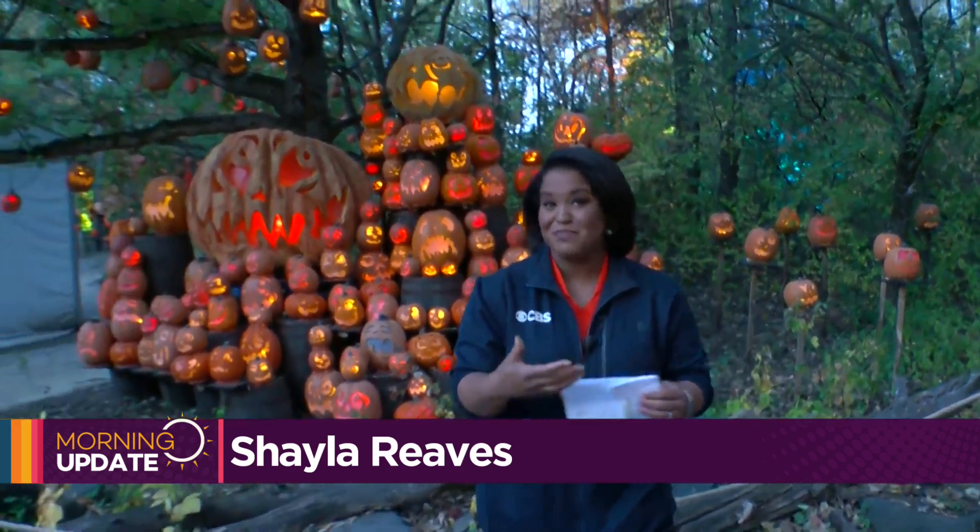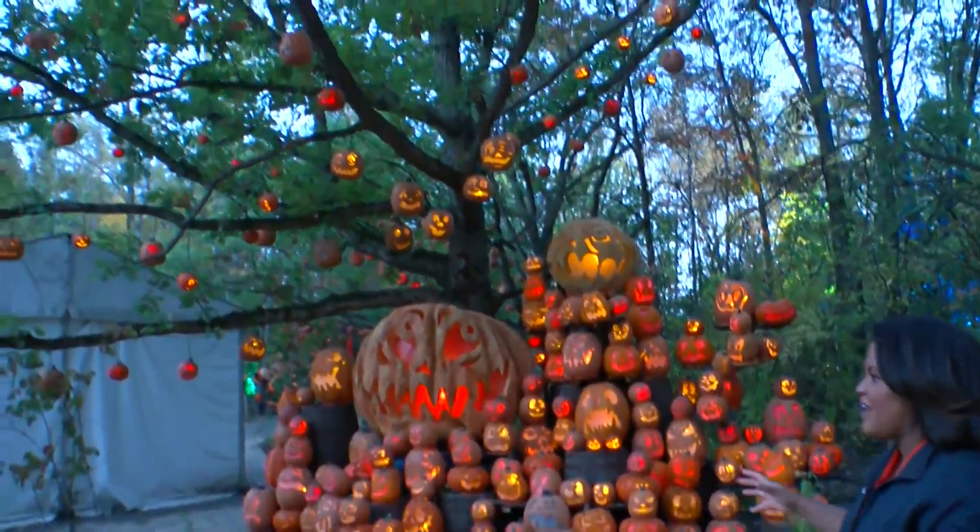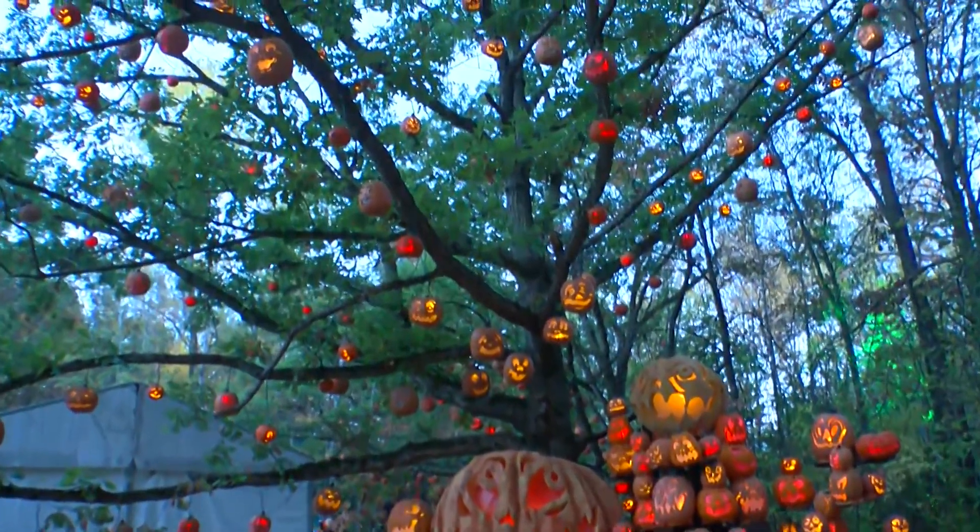It is incredible out here, Heather, and if you think it looks amazing now, you'll definitely want to see it at night. More than 5000 pumpkins on display here at the Minnesota Zoo, and you've got plenty of time to check it out, too. This is going until November the 5th.